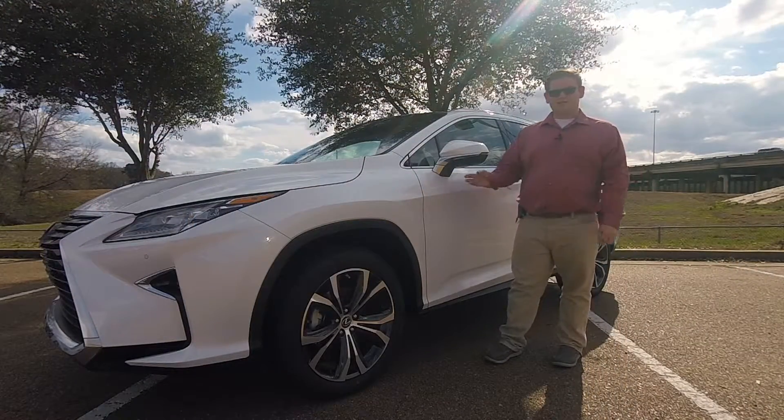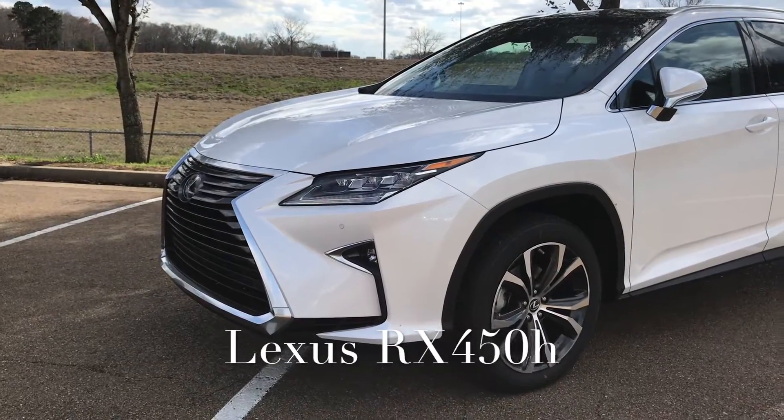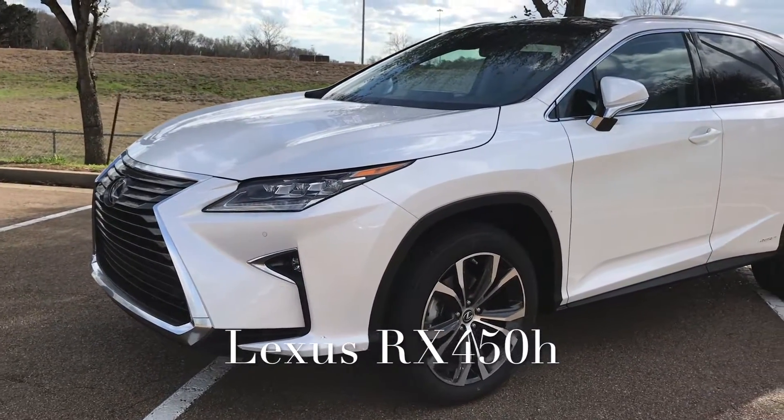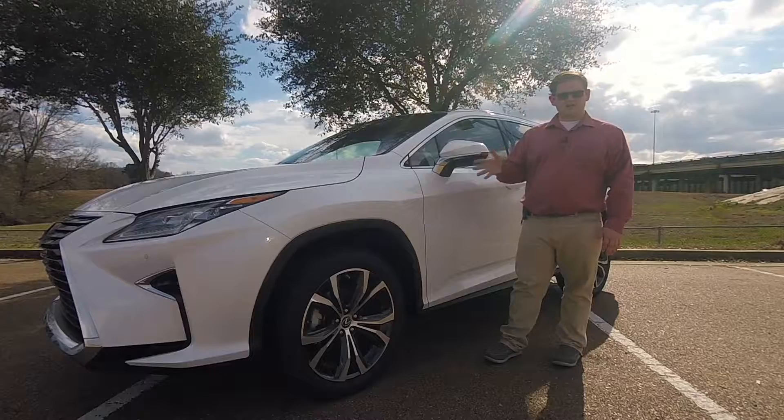Now to be honest, I really like the looks of this vehicle. I know that not everybody would agree with me, but that's not unique to the hybrid. This is something that all Lexus vehicles have done with this spindle grille. So if you want a Lexus, you kind of have to get used to it.